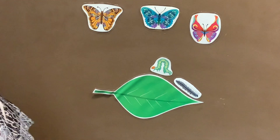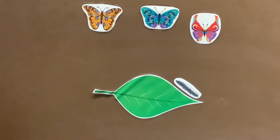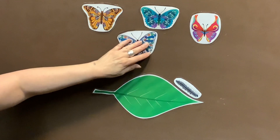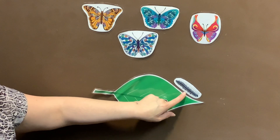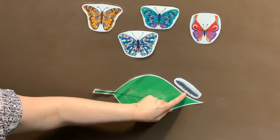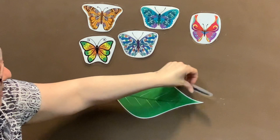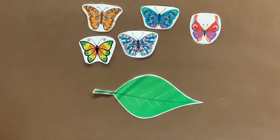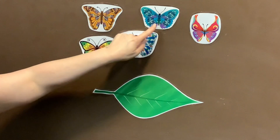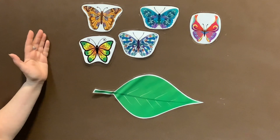Two little caterpillars sitting on a leaf. One falls off and goes to sleep. Closes his eyes and waits a week. Up comes a butterfly floating in the breeze. One little caterpillar sitting on a leaf — closes his eyes and goes to sleep. Up comes a butterfly floating in the breeze. How many butterflies do we have now? One, two, three, four, five. All the caterpillars became all these beautiful butterflies!